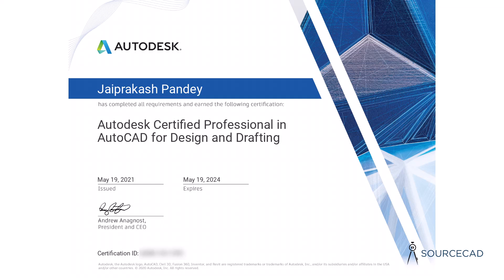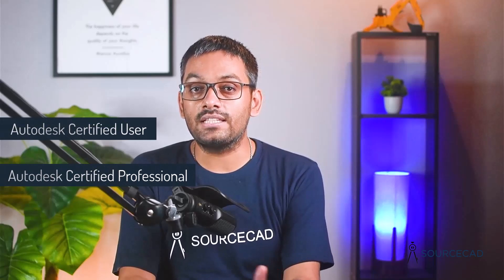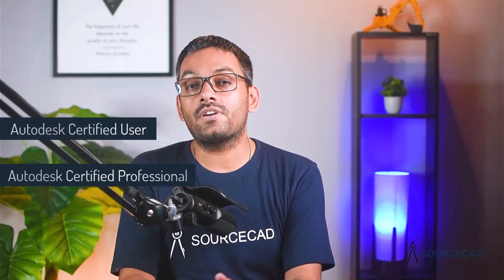For reference, here is my latest Autodesk certified professional certificate. There are two types of exams available from Autodesk: the Autodesk Certified User, also called ACU exam, and the Autodesk Certified Professional, also called ACP exam. This certificate is valid for three years, after which you can retake the exam to renew your certificate.